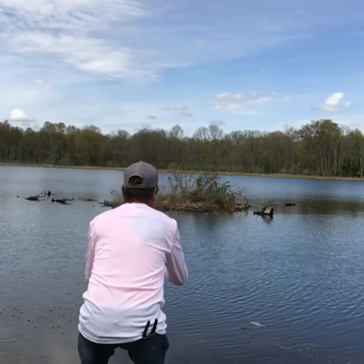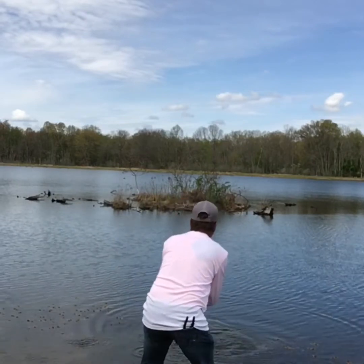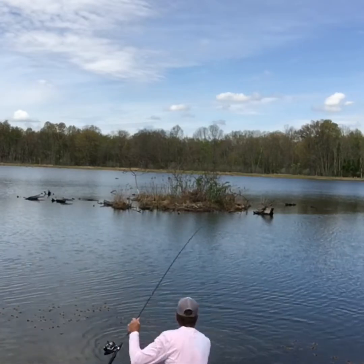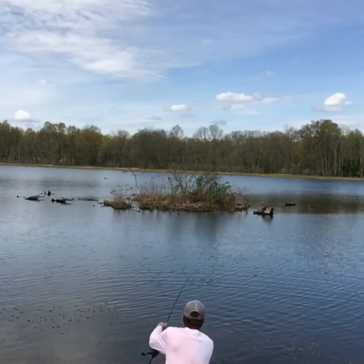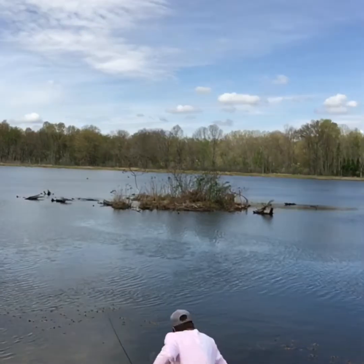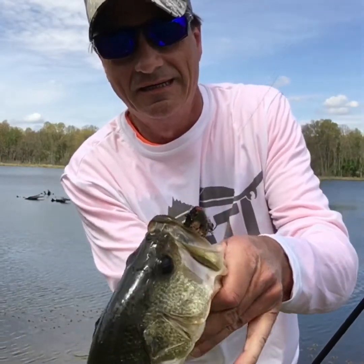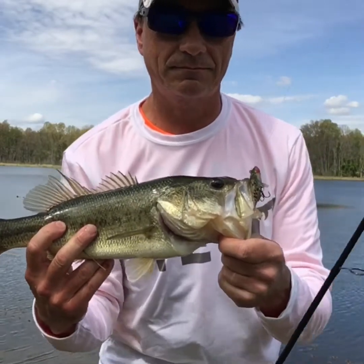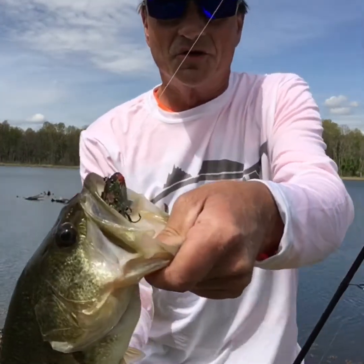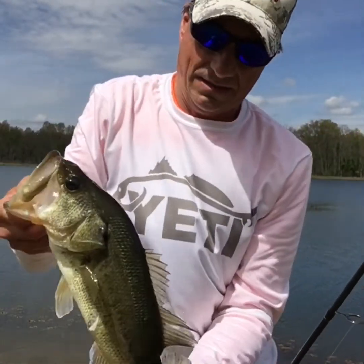There we go, got him! Took about a hundred casts but I finally got him. On a Storm Wild Eye Living Crappie — not a bad fish.